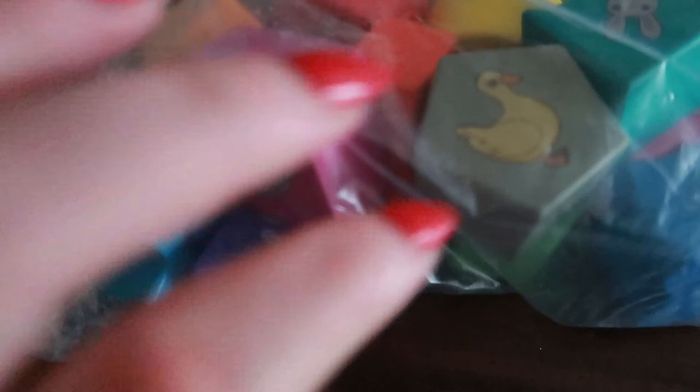Thank you guys so much for watching. I cannot believe the quality of those toys — they are absolutely beautiful and I know my nephew is going to thrive and love playing with them. I think they are the perfect little gift. Keep safe guys and I will see you all in my next video. Have a Merry Christmas and a Happy New Year.